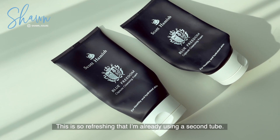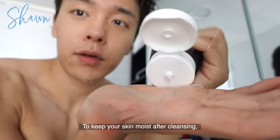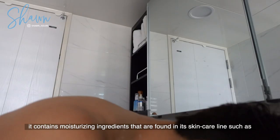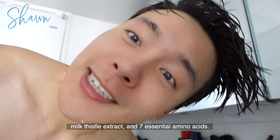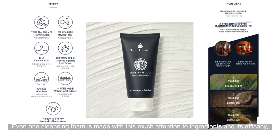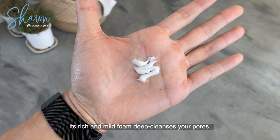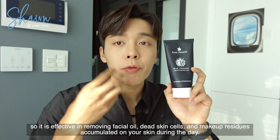This is so refreshing that I'm already using a second tube. If you are worried about capsules irritating your skin, it is also dermatologically tested. To keep your skin moist after cleansing, it contains moisturizing ingredients found in its skincare line such as 5-fold hyaluronic acid, Scottish Blended Complex moisturizing ingredient, milk thistle extract, and 7 essential amino acids. Even one cleansing foam is made with this much attention to ingredients and efficacy, so I'm sure you will find the product very satisfying. Its rich and mild foam deep cleanses your pores, effectively removing cleansing oil, dead skin cells, and makeup residues accumulated on your skin during the day.